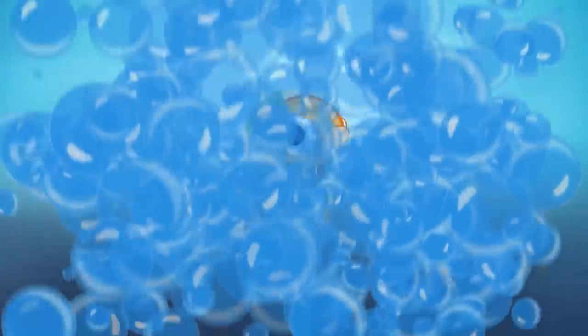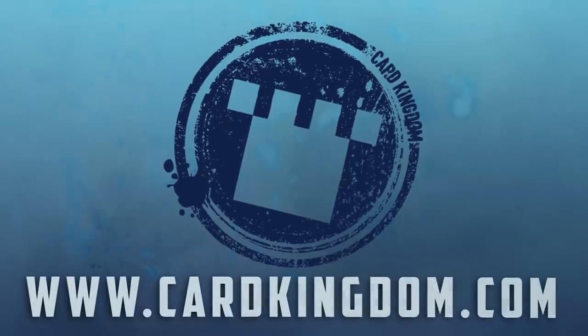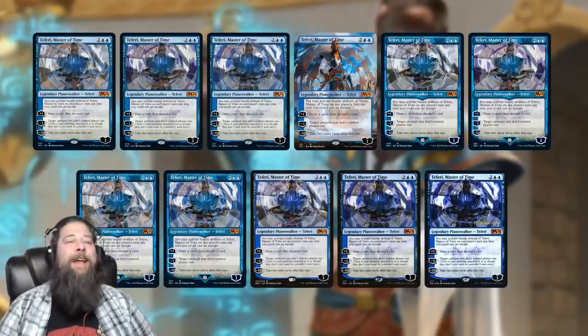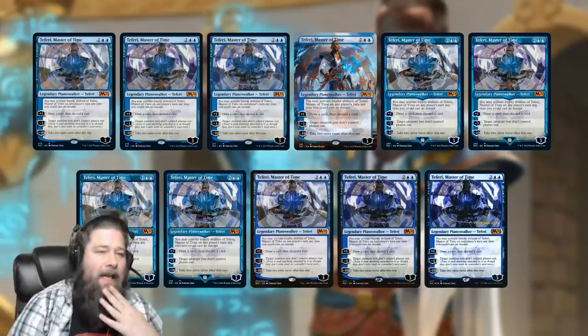Want one of every Magic card? You can get them from our sponsor Card Kingdom by heading over to cardkingdom.com. Hello everyone, it's Seth, probably better known as Saffron Olive, and we got a fun one today.